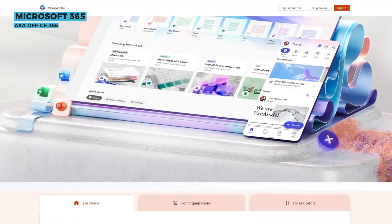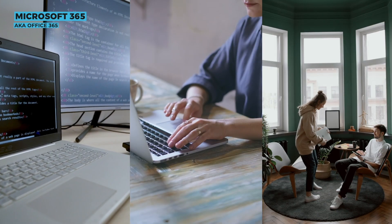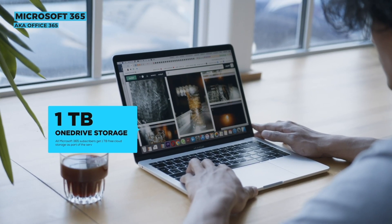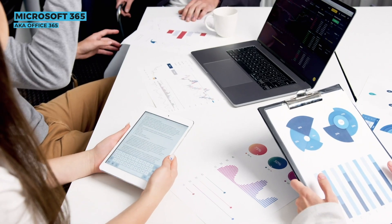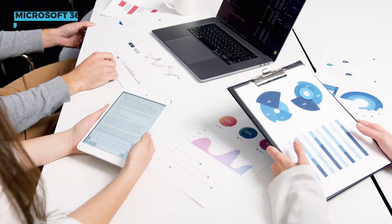Plus, you can install Office 365 on multiple devices, whether it's your PC, Mac, tablet, or smartphone. A huge bonus is the cloud storage with OneDrive, giving you 1TB of space to store your files and access them from anywhere. This edition is perfect for those who always want the latest features and need flexibility across multiple devices.